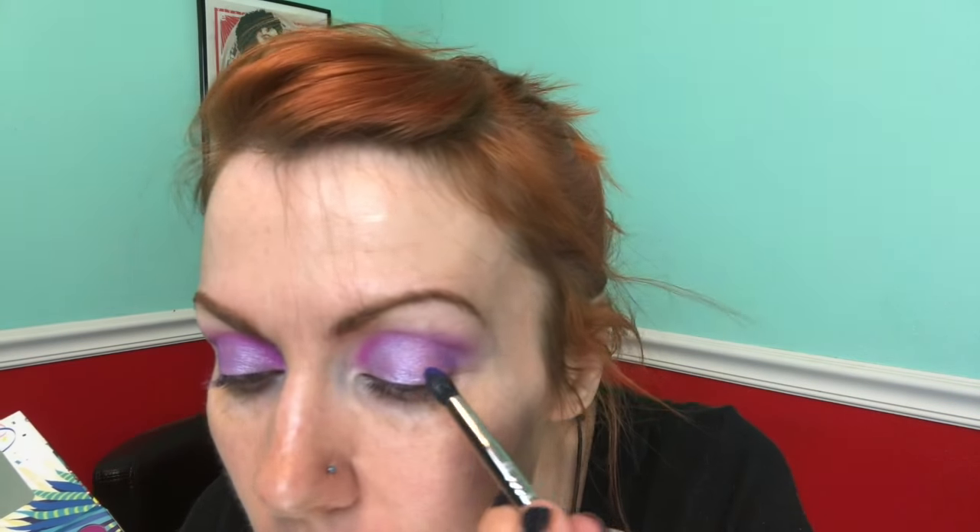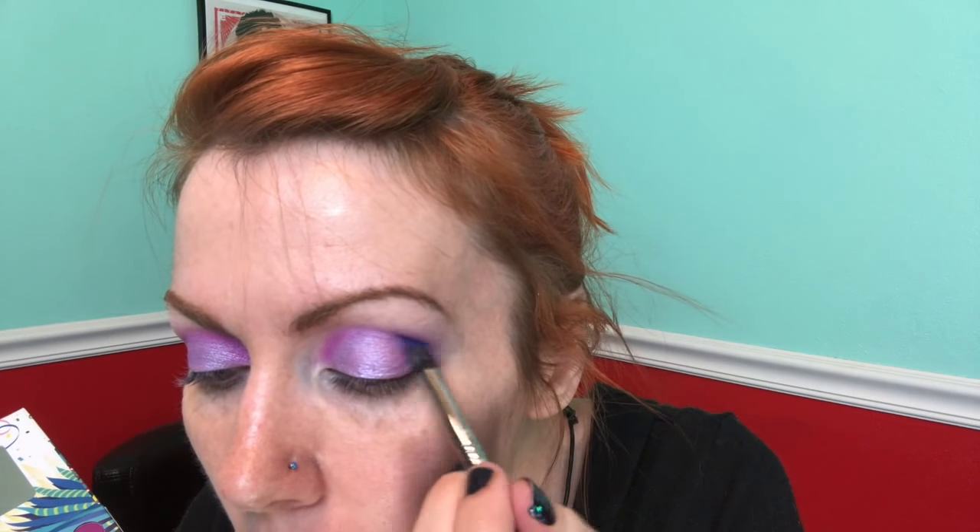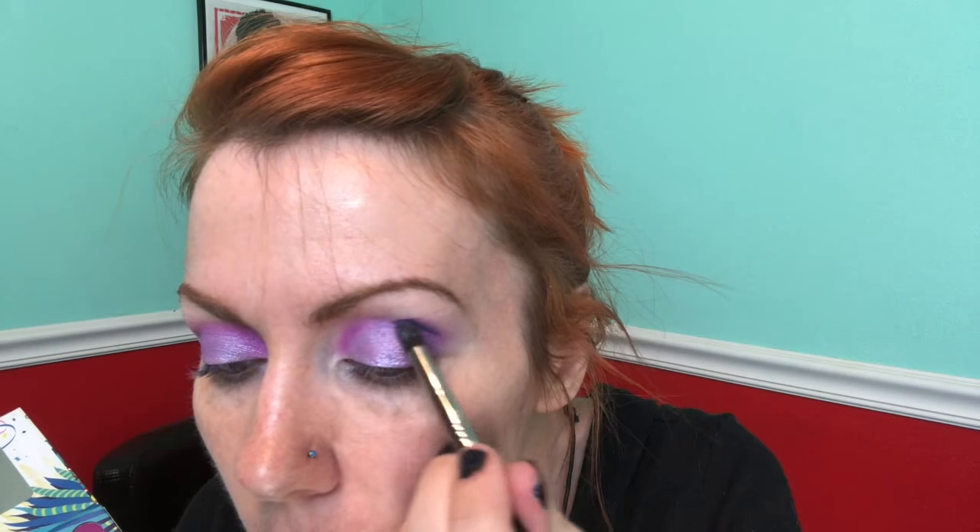I'm going to go back in with my Sigma E45 and use that, get a little bit of that shade right in the crease. Oh, here we go! Bring that out, bring that out.